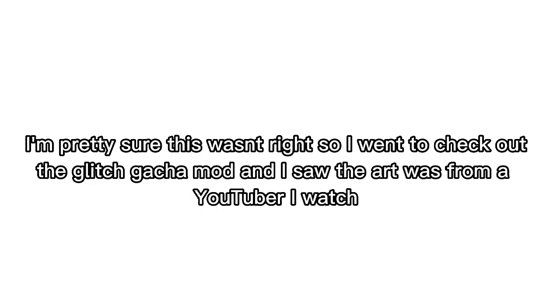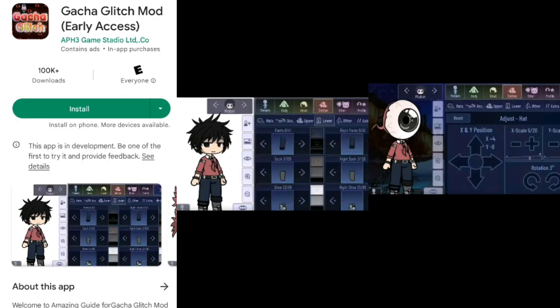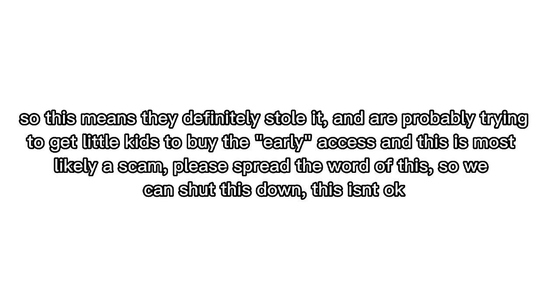I went to check out the Glitch Gacha mod and I saw the art was from a YouTuber I watch, so this means they definitely stole it and are probably trying to get little kids to buy the early access. This is most likely a scam. Please spread the word so we can shut this down — this isn't okay.